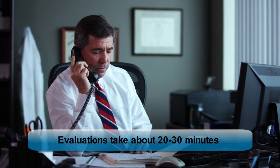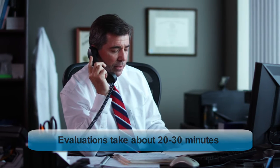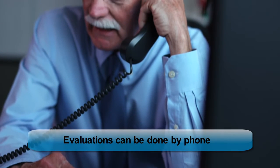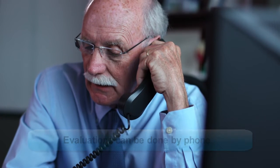The impairment evaluation itself is probably about 20 to 30 minutes. The doctor is going to do a medical records review. This can be done by phone — we provide impairment evaluations by phone that include both a phone evaluation and a records review.